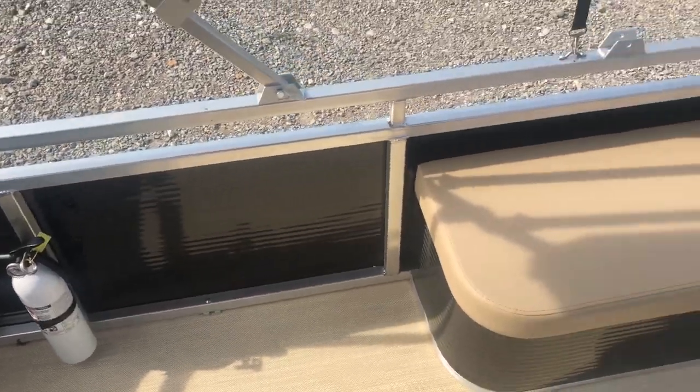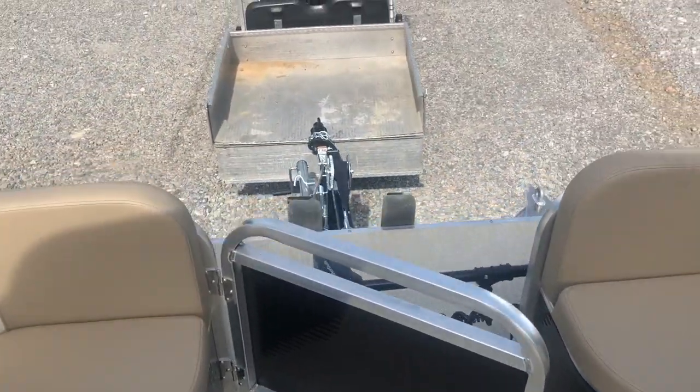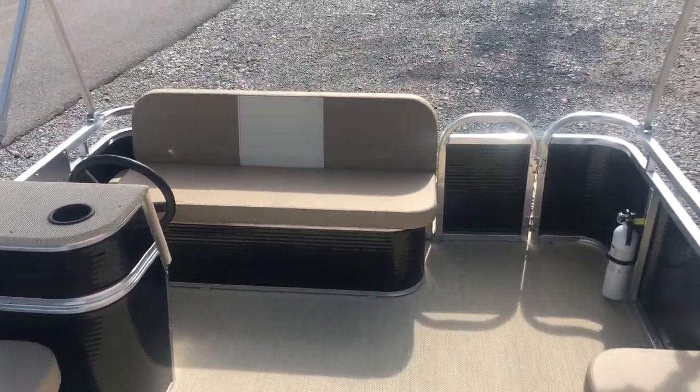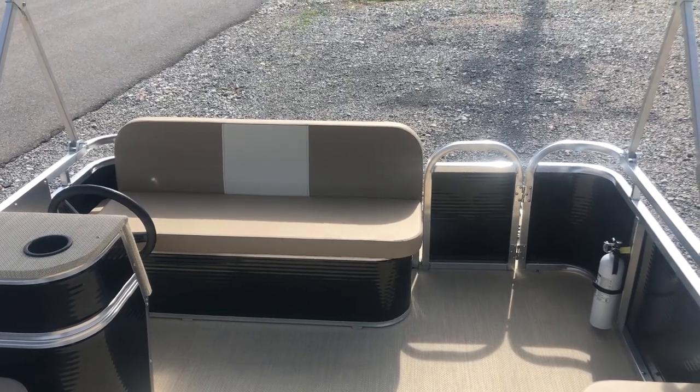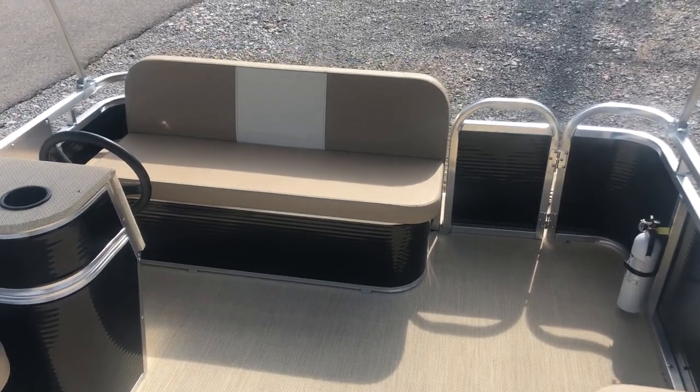There's the fire extinguisher. Just a really awesome boat that turned out great — he's gonna be very happy with this boat. Please give us a thumbs up, subscribe to our channel, and we'll be posting more boats as we get them built and moved out. Thanks guys for watching.